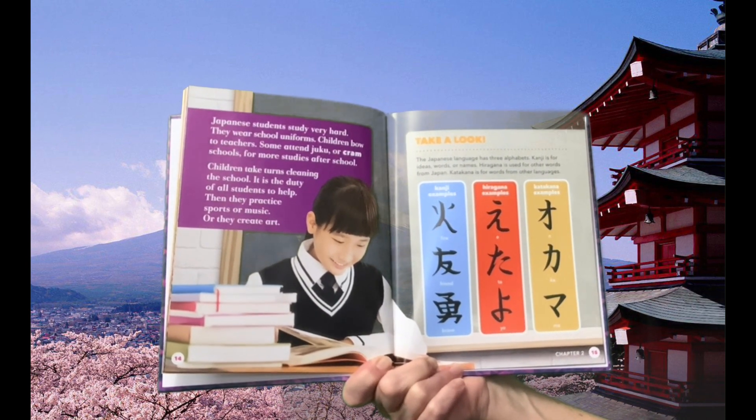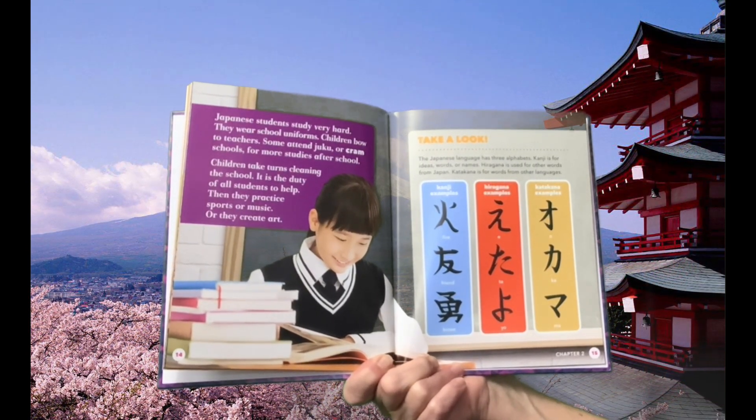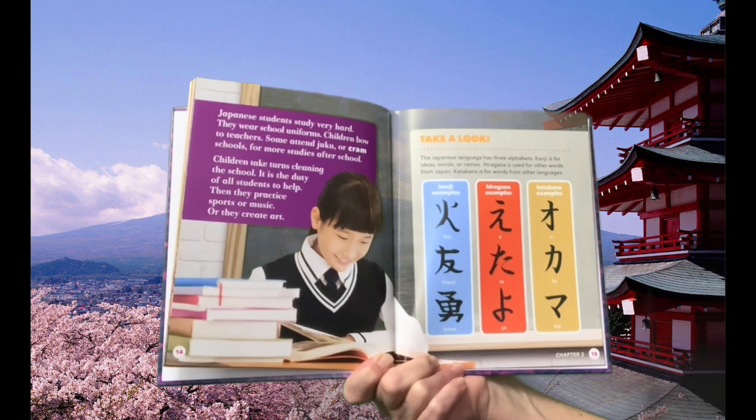The Japanese language has three alphabets. Kanji is for ideas, words, or names. Hiragana is used for other words from Japan. Katakana is for words from other languages.